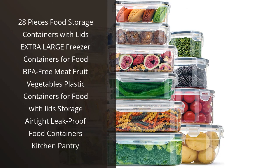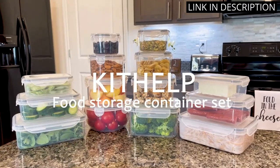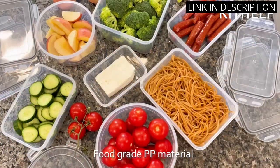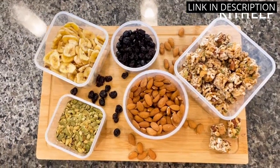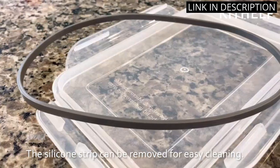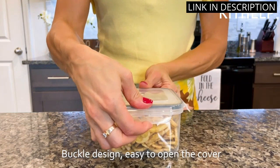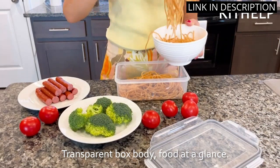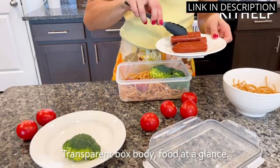I recently purchased the 28-Pieces Food Storage Containers with Lids and I am thrilled with my purchase. These containers are extra large and perfect for storing all types of food including fruits, vegetables, and meats. They're made from BPA-free plastic and are completely airtight and leak-proof, ensuring my food stays fresh for longer periods of time. Another great feature is the included lids which make stacking and organizing super easy. These containers have been a great addition to my kitchen pantry and I highly recommend them to anyone looking for high-quality food storage options.